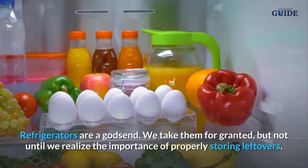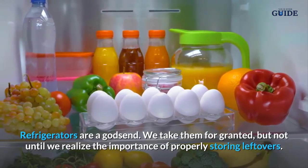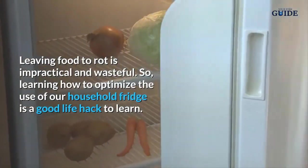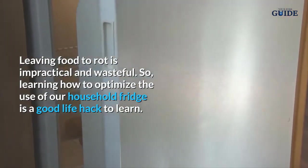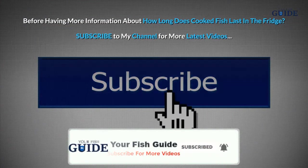Refrigerators are a godsend. We take them for granted, but not until we realize the importance of properly storing leftovers. Leaving food to rot is impractical and wasteful, so learning how to optimize the use of our household fridge is a good life hack to learn when thinking about how long cooked fish lasts in the fridge.